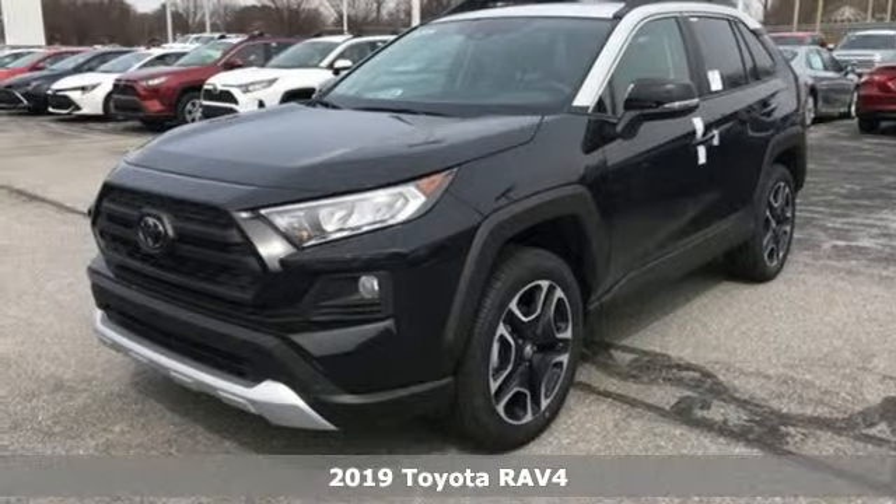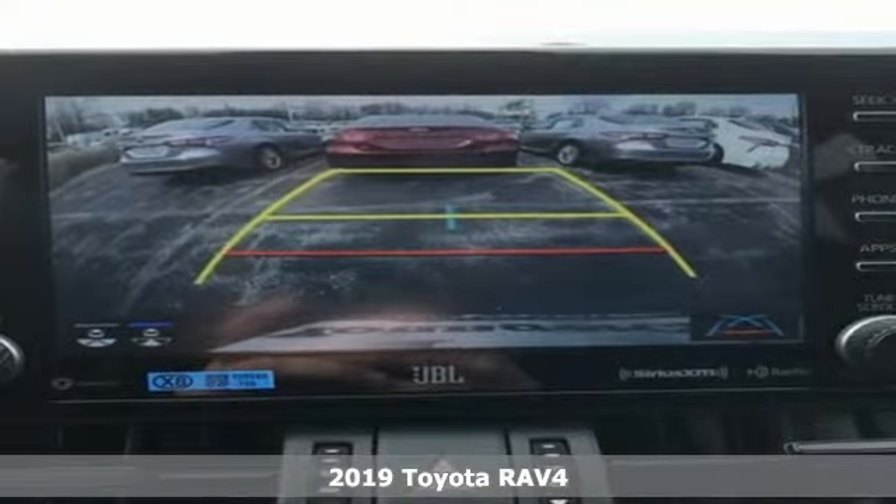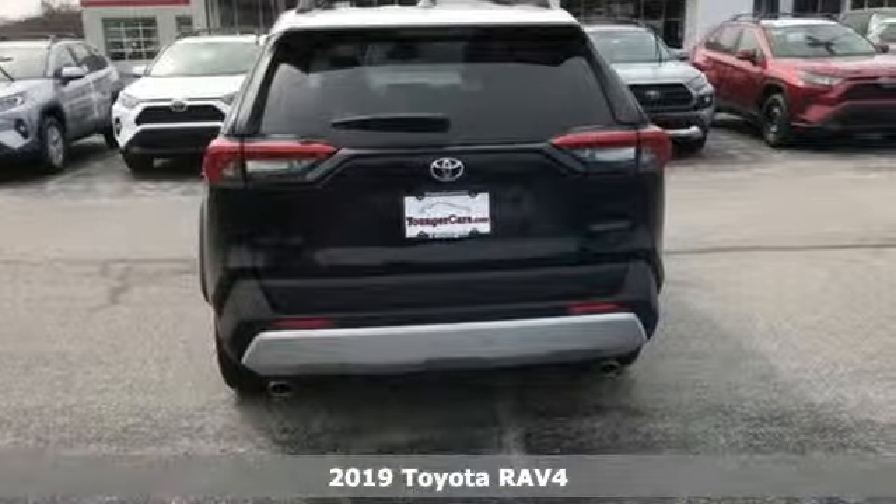Here's a new 2019 Toyota RAV4. Toyota: steered by ingenuity, driven by passion. And with features like these, every drive's a pleasure.